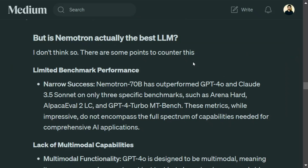Nvidia has recently launched Nemotron 70B, based on the LLaMA 3.1 architecture. It is said to have beaten GPT-4o and Claude 3.5 on three benchmarks: Arena Hard, Alpaca Eval 2, and MT-Bench. Because of this, there is a rumor that Nemotron 70B is the best LLM right now — which I feel is not true. Here I will be presenting the points why I feel Nemotron 70B is a good model, but far from the best.